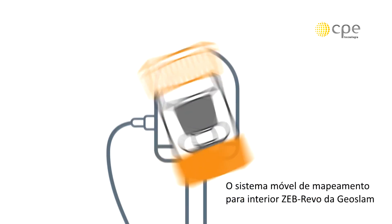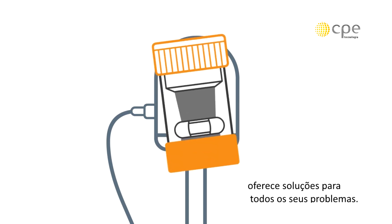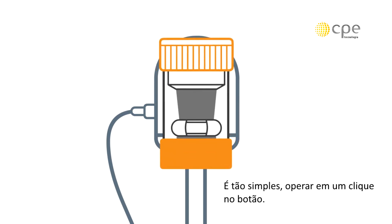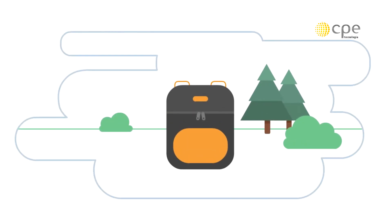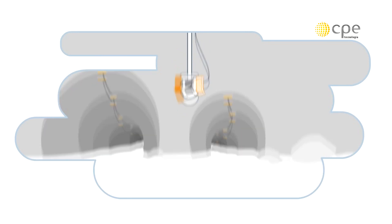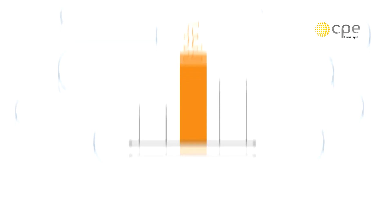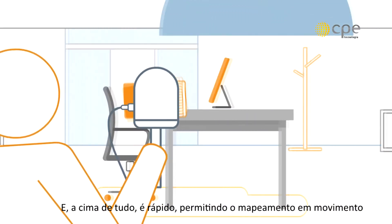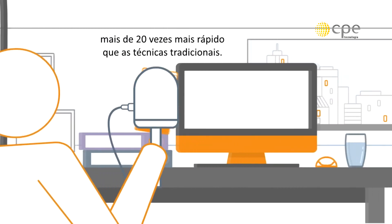The ZEB Revo mobile indoor mapping system from GeoSLAM offers a solution to all of these problems. It's so simple, operating at the push of a button. It's portable, meaning you can take it anywhere. It's versatile, offering you multiple deployment options. It's cost effective, with unparalleled price performance. And above all, it's fast, allowing you to map on the move up to 20 times faster than traditional techniques.